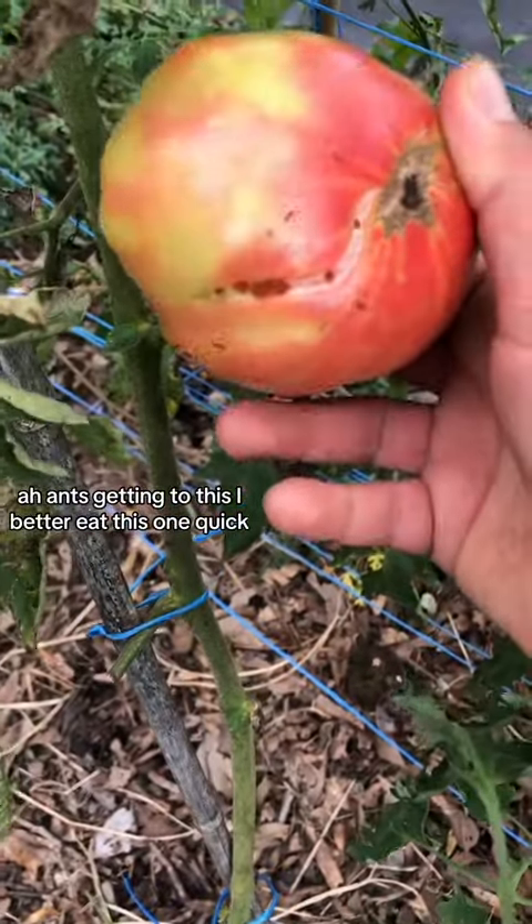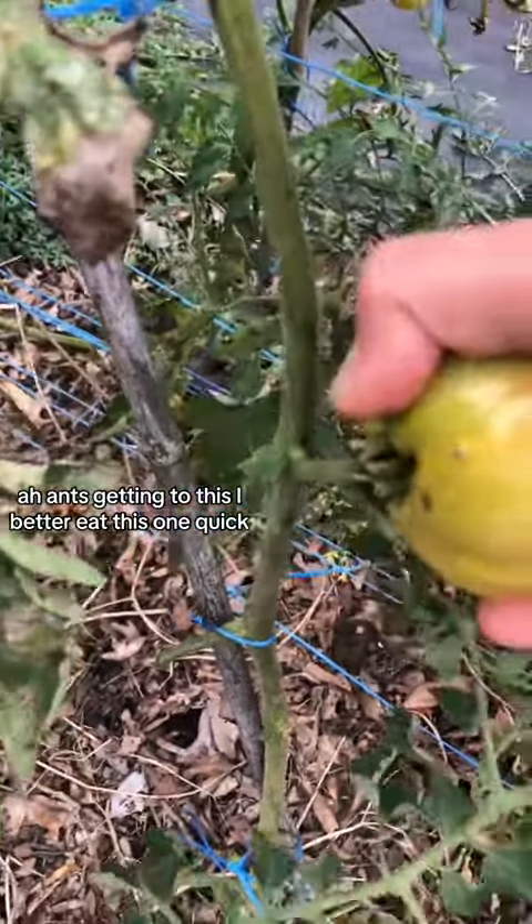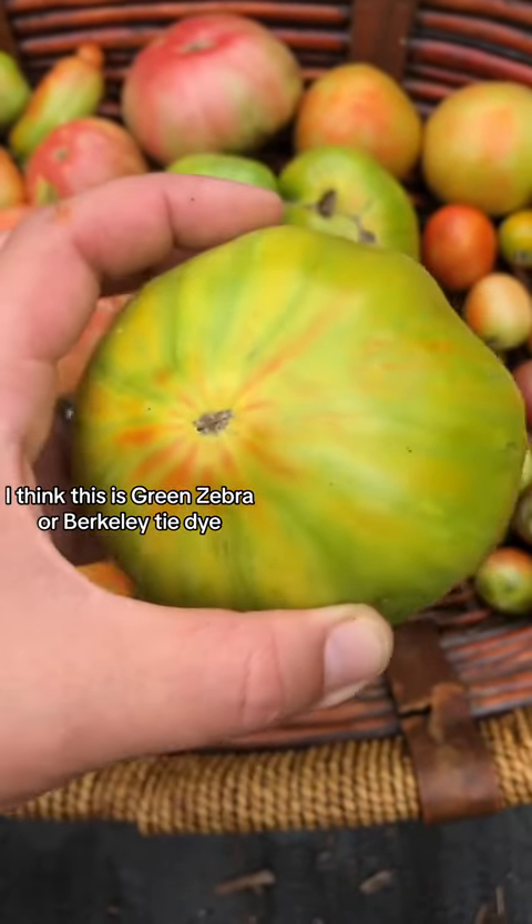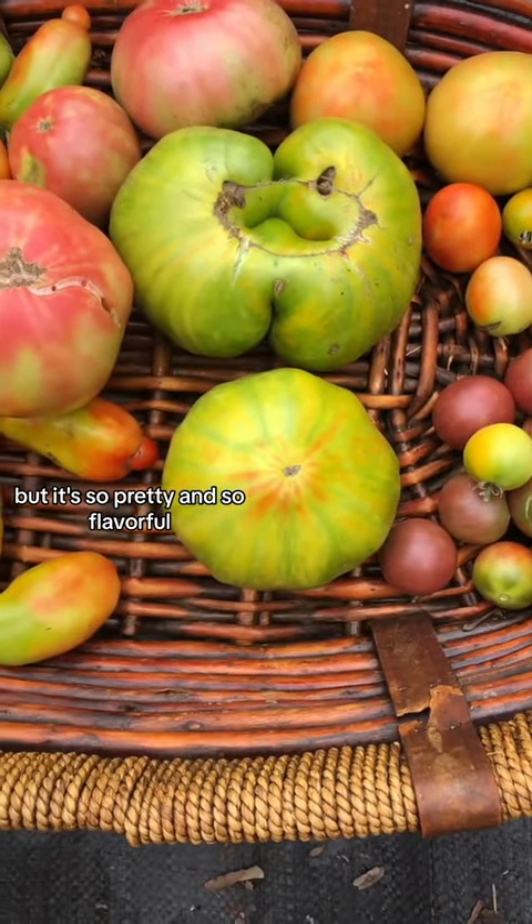Oh, ants are getting to this — I better eat this one quick. Found another green one. I think this is green zebra or Berkeley tie-dye, but it's so pretty and so flavorful.